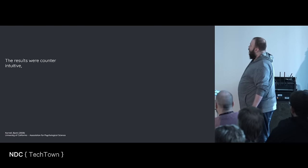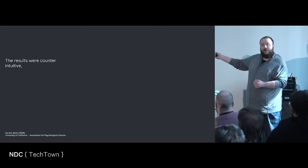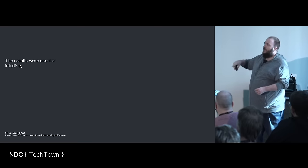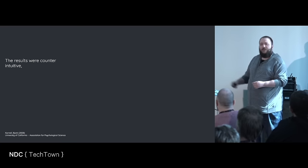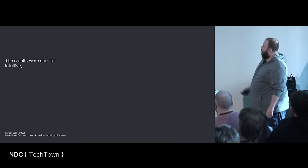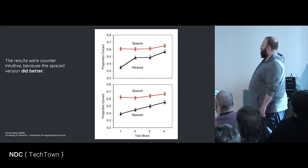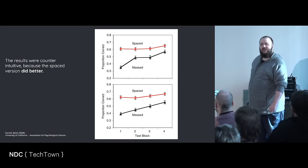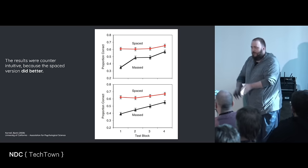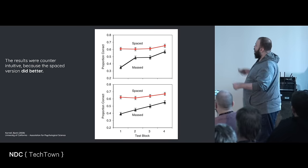The quiz was basically: is this a painting by artist A? Is this by Van Gogh? In the actual test they used non-famous artists. The results were counterintuitive, because the spaced version did better — always better, with no variance. The people who did not get to focus on one artist at a time — they did better. And even though the massed version did worse, participants liked that way. Even after they knew the results, they still preferred learning one artist at a time. They did worse. They didn't care.